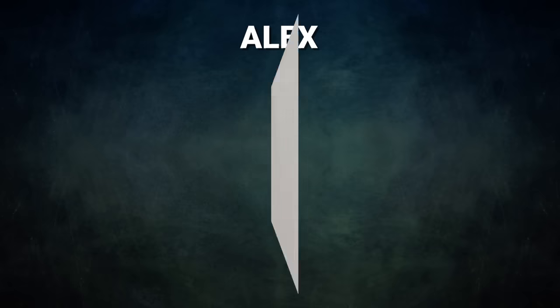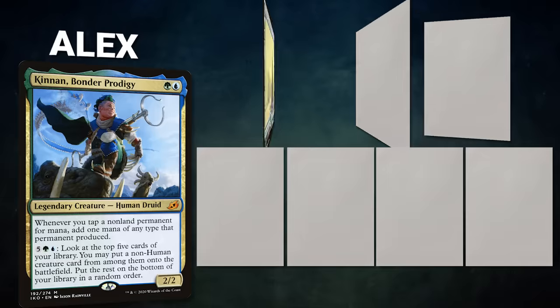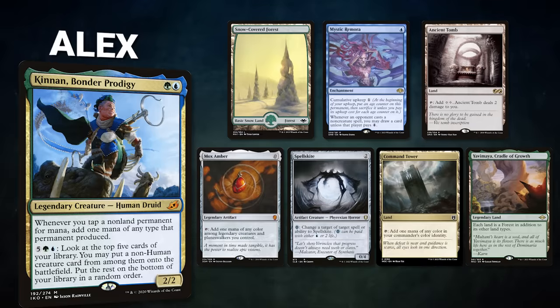A big thanks to Kakapopo TCG for sponsoring today's video. Now let's start out by showcasing our fighters this evening. First, we have Alyx piloting Kinnan, Bondur Prodigy. This mid-range deck wants to put big creatures onto the battlefield and end the game with infinite mana and Thrasios. Alyx's opening hand contains a Snow-Covered Forest, Mystic Remora, Ancient Tomb, Mox Amber, Spell Skite, Command Tower, and a Yavimaya Cradle of Growth.